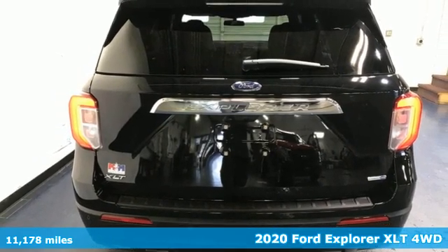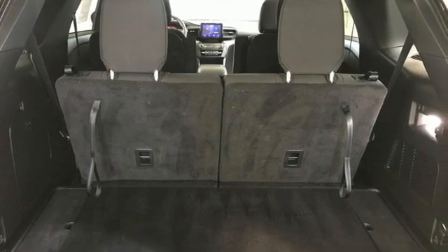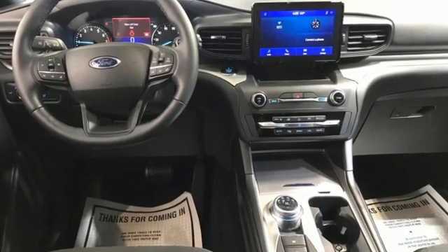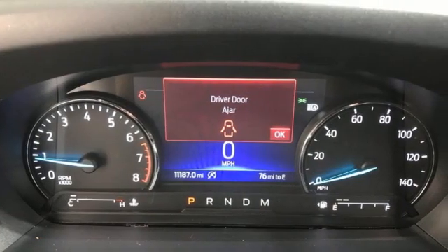It comes with all the amenities you need. Intercooled turbo inline four-cylinder engine. Dual zone climate control. Streaming audio. Rear parking sensors. Voice activated climate controls.